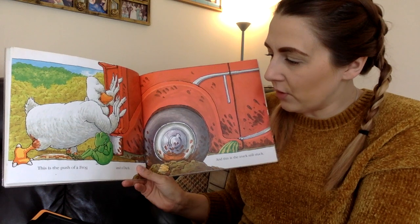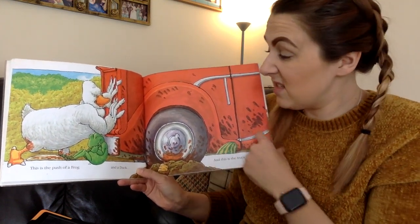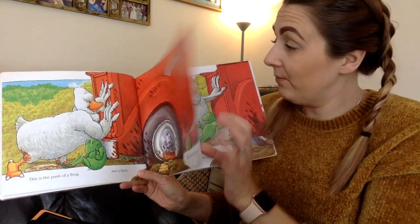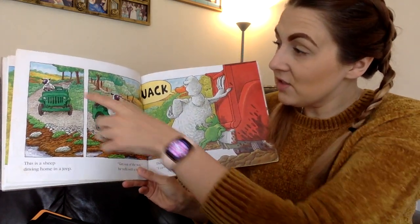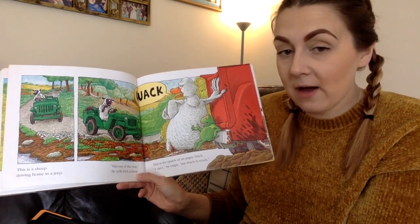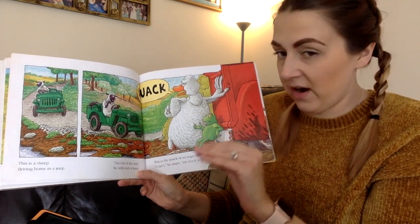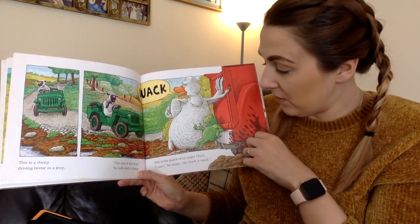This is the push of a frog and a duck and this is the truck still stuck. This is the sheep driving home in a jeep. Get out of the way, he yells with a beep beep. This is the quack of an angry duck.